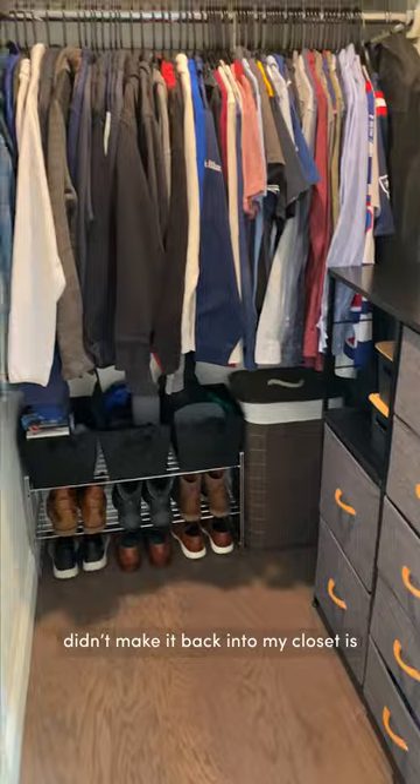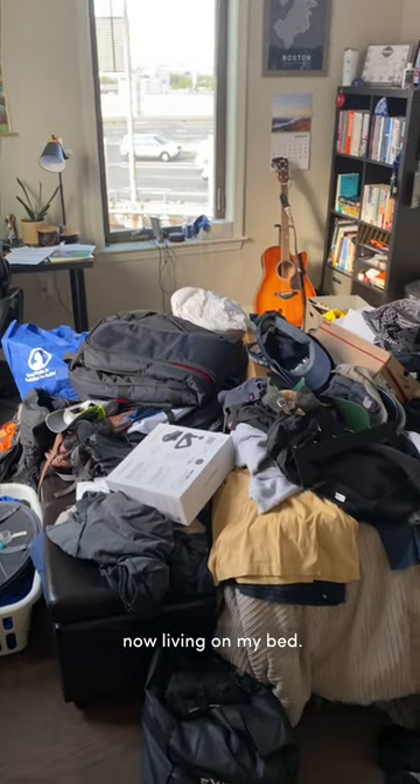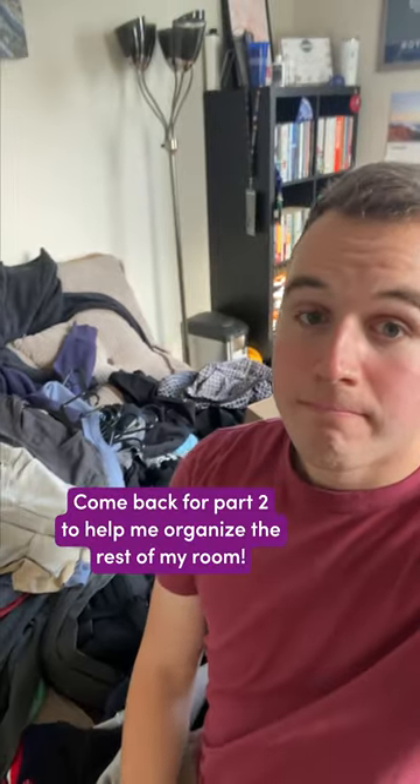Unfortunately for me, anything that didn't make it back into my closet is now living on my bed. So come back for part two to help me organize the rest of my room.